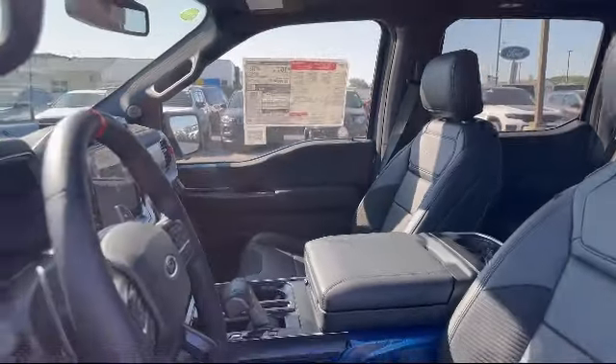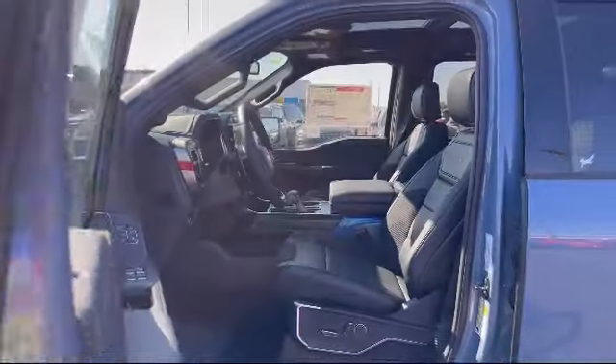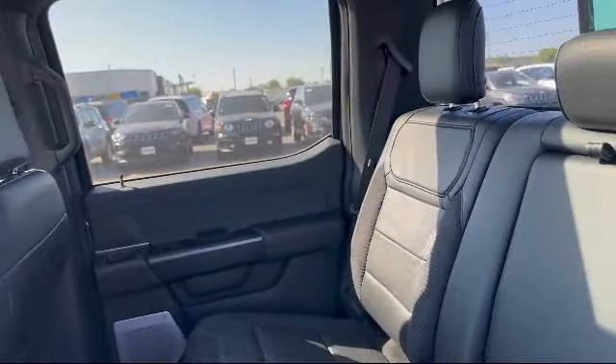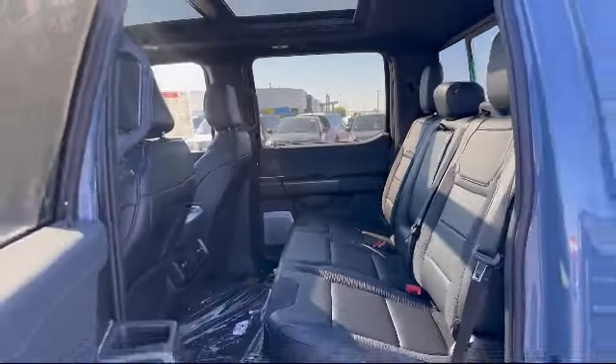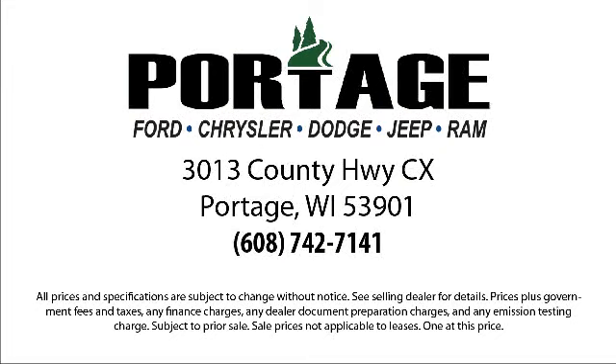So come visit us here at Portage Ford — you'll be glad you did. We're located at 3013 County Highway CX in Portage. You'll be glad you're here.